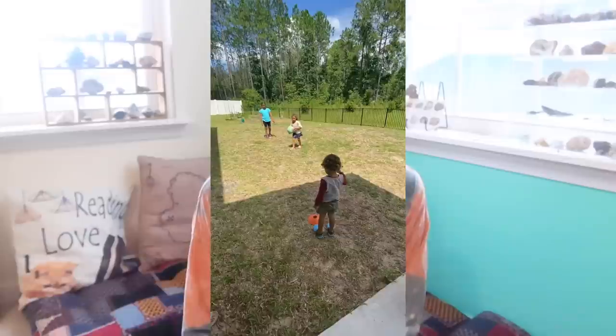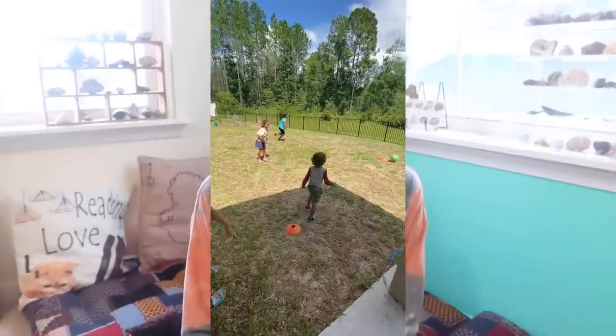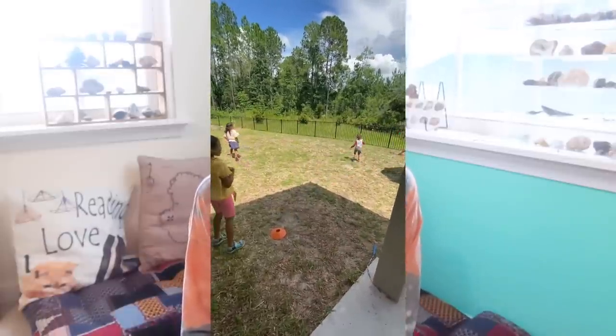Now let's talk about backyard games. My kids are really into kickball right now — they split themselves up into two teams and play, even my three-year-old loves it. There are so many games you can play: kickball, softball, gaga ball, catch, and so many different backyard games.